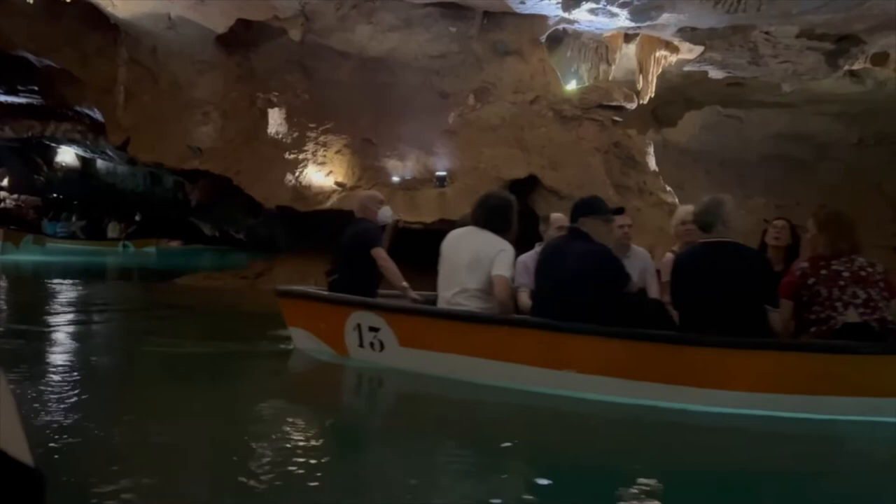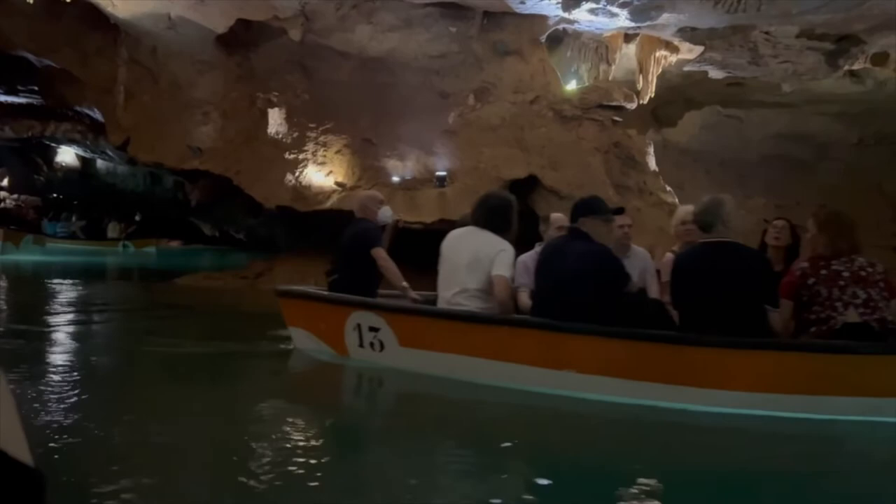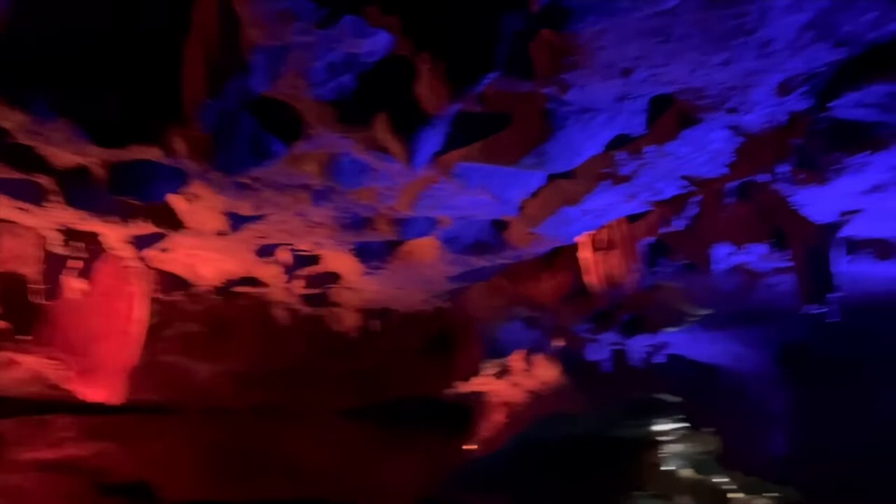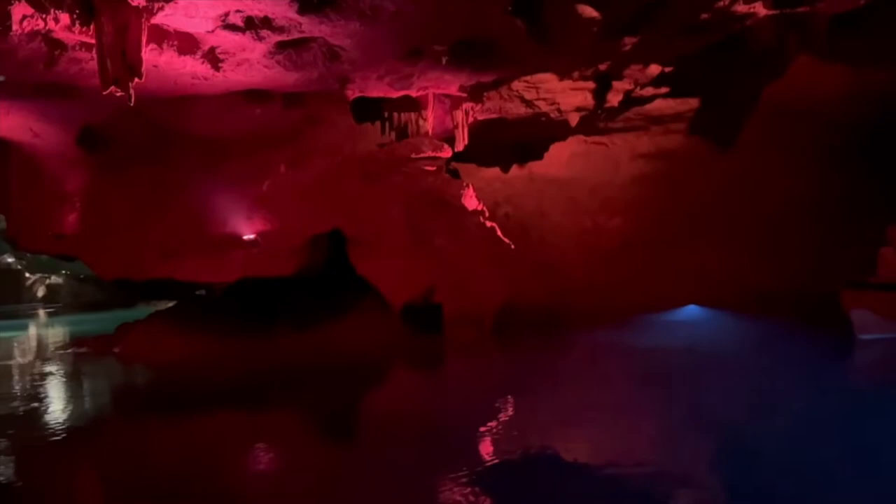Then you pick up the boat again, and when you do that you end up with a light show. There's a part of the cave where you can take photos and videos, and they play some music with lights against the rocks — it's fantastic, very cool. For something that only takes about 40 minutes, it's a quick excursion, and I would highly recommend doing something like this.